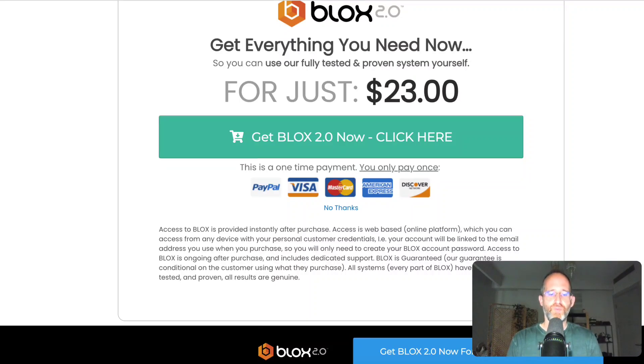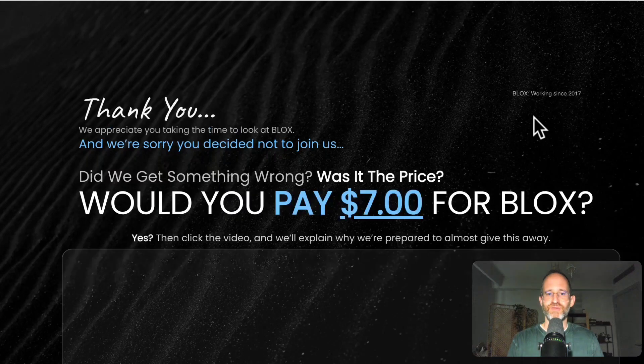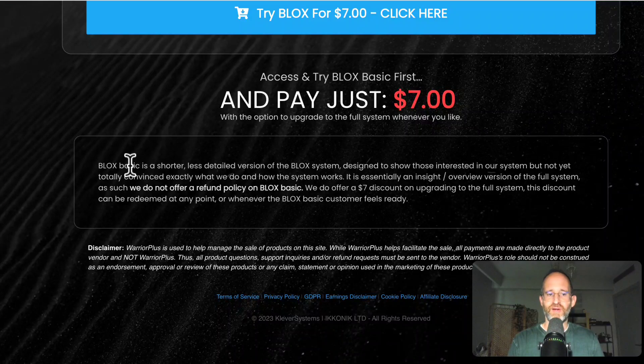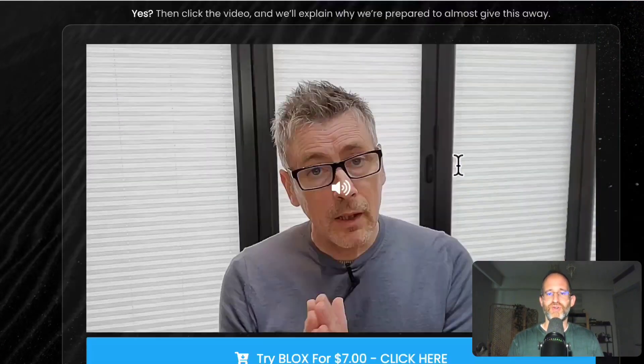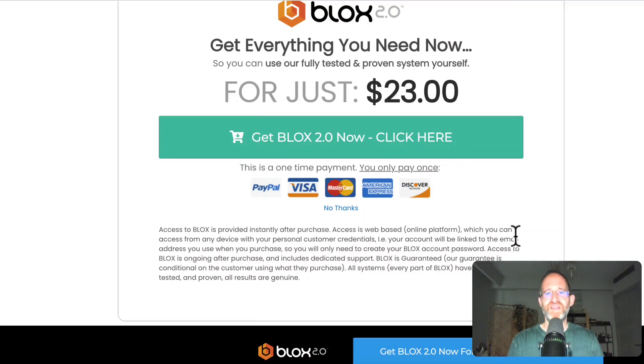What I want you to do is make sure you move your mouse away on the sales page — you should be able to get it for a very, very low price. When you pay $7 for Blox, they give you a special deal. Note that the discounted exit option is a 'Blox Basic' — a shorter, less detailed version of the system designed for those interested but not yet totally convinced. If you want the whole thing, you'll want to get the one on the sales page.